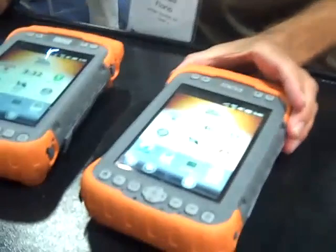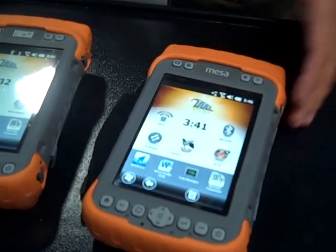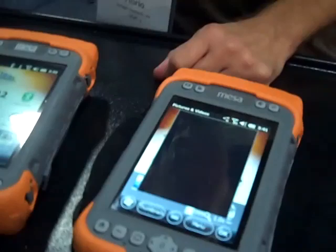Mesa rugged notepad — we launched this product at last year's ESRI event. Since then we've done a few enhancements to the operating system. The new version is out and we've added some new features to our camera.